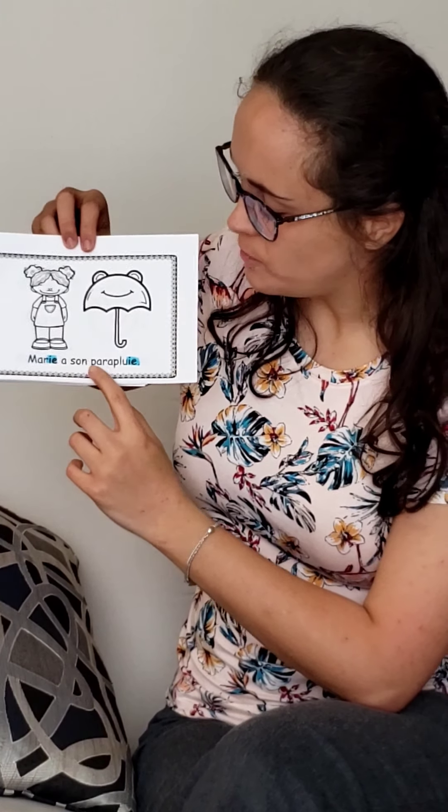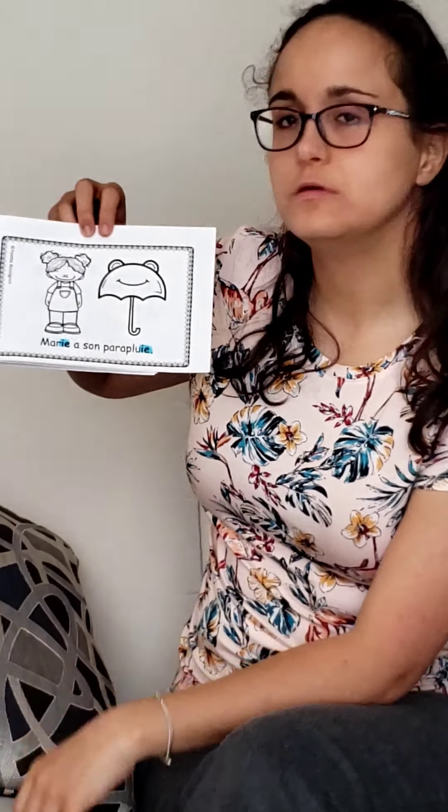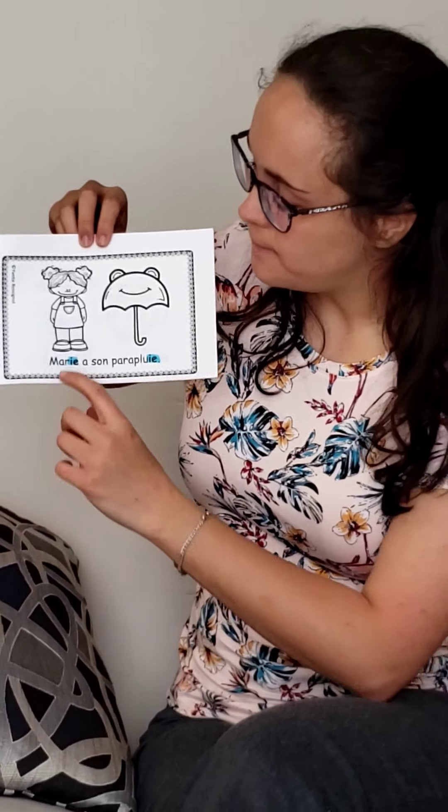Marie a son parapluie. What rhymes here? Marie, parapluie. Yes!